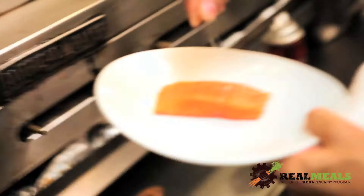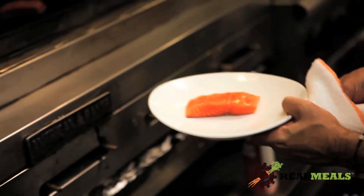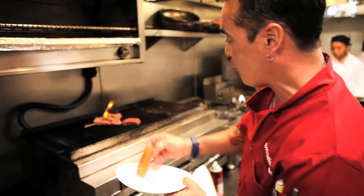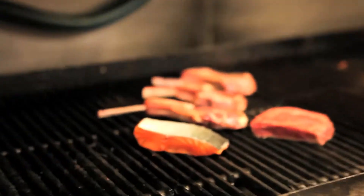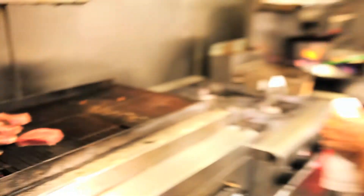Now we also have our grilled salmon. We utilize a little bit of our salt mix and I'm going to go ahead and just dab on a little bit of fresh olive oil, right on the grill. With the salmon we have our omega-3 and our high-protein dishes covered.